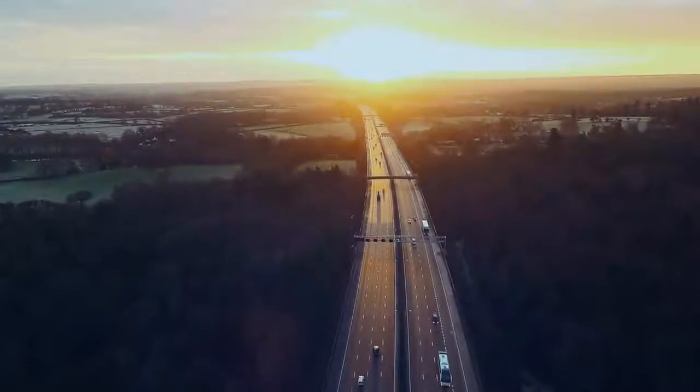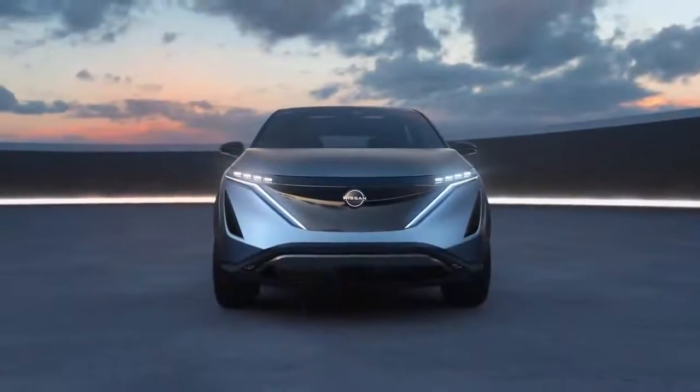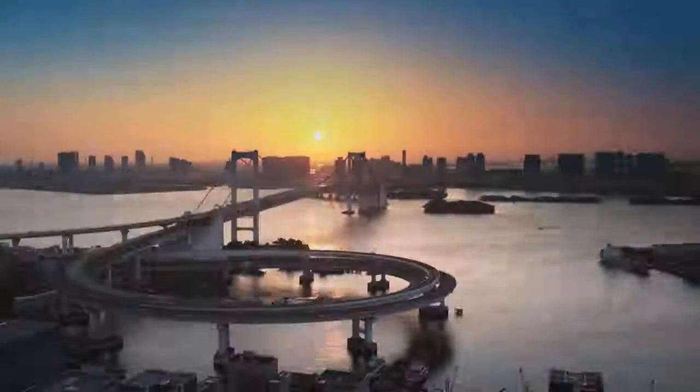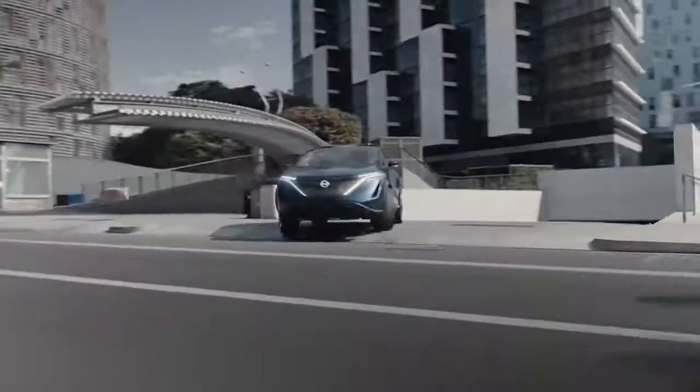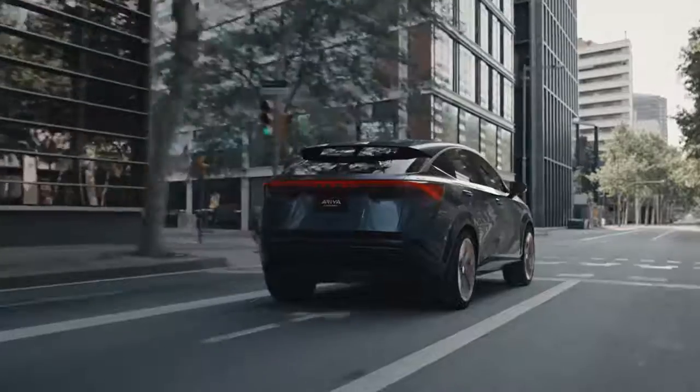New day, new seasons — the Nissan Aria Concept. The Nissan Aria Concept is an all-wheel drive electric crossover designed from the ground up to represent the Nissan brand moving forward.